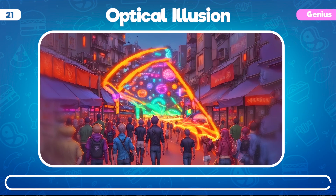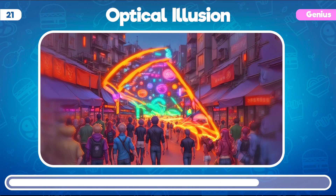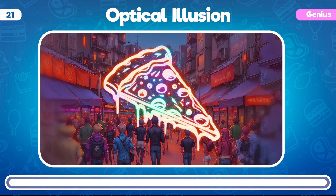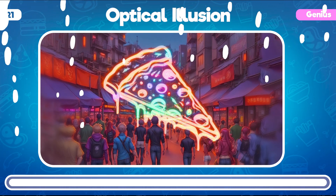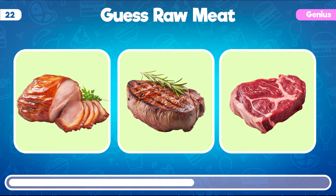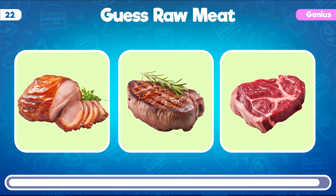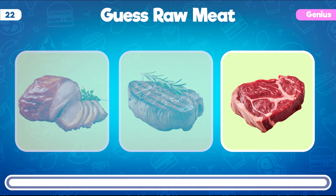Can you identify the food item hidden in this optical illusion? You've found it! The optical illusion reveals a slice of pizza. Can you identify the raw meat among these beefsteak images? Great job! You are correct! This one is definitely not cooked at all and is not edible.